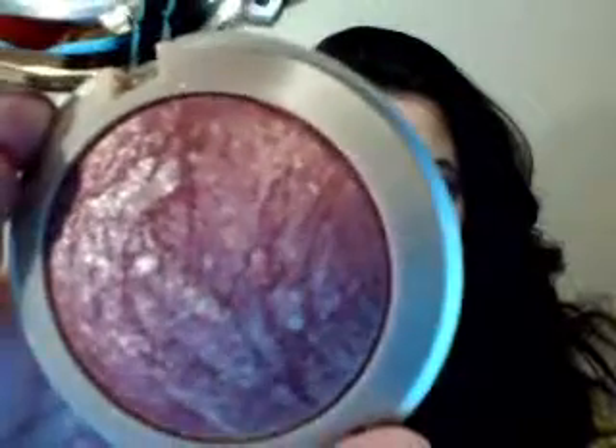They've been making some of the shimmery baked blushes, and they kind of have like a marbled look, similar to maybe MAC Soft and Gentle. You can see it's like baked — try to catch the light a little and you see the shimmer. They've had these for a long time, but they recently came out with matte ones that don't have the shimmer, so that was pretty exciting.